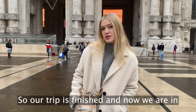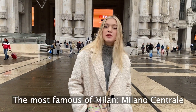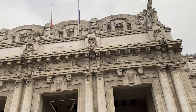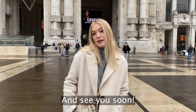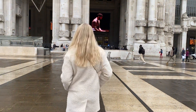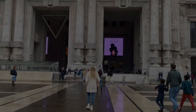So, our trip is finished, and now we are at the train station. I really hope you enjoyed this video and you liked this trip — see you soon! I hope you enjoyed this video!